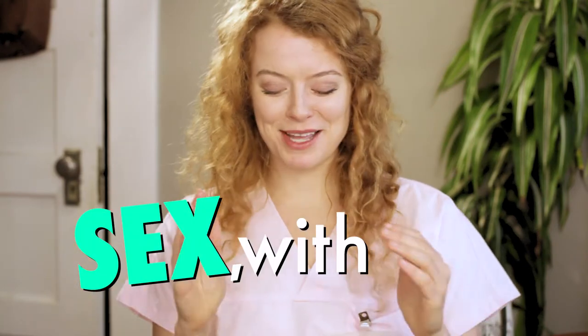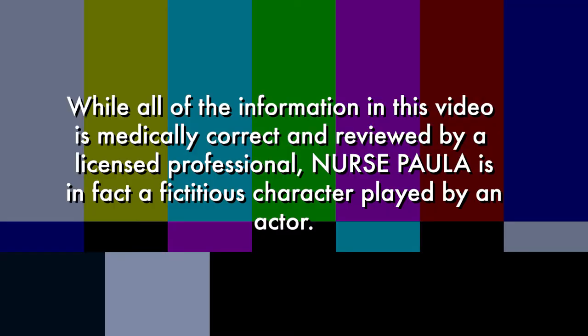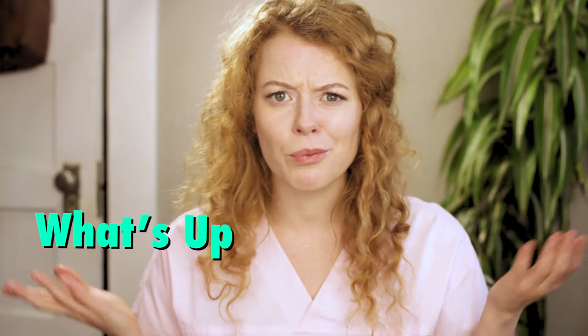Hello and welcome to Sex with Paula. I'm nurse Paula, a sexual health nurse and educator, and today I'd like to give you a brief overview of what's up down there for people born with female genitalia.